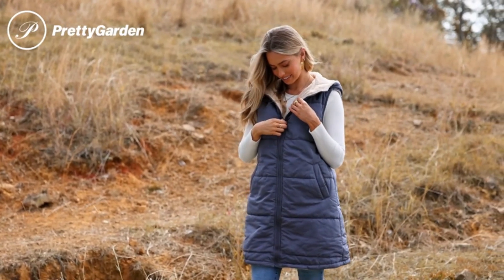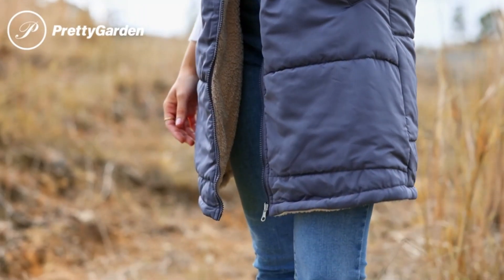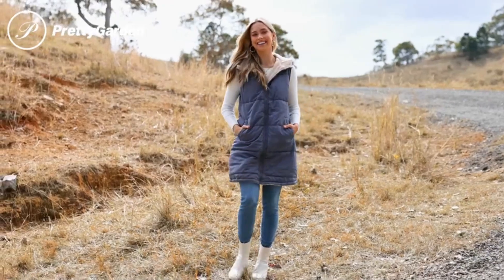Step into fall fashion with Pretty Garden Women's Reversible Vest, Amazon's bestseller. Join a community of satisfied customers, adorned with 5-star ratings.